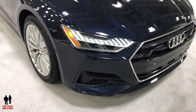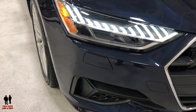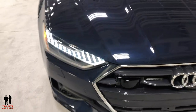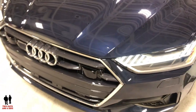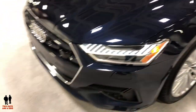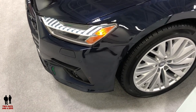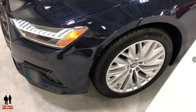The Audi A7 features HID Matrix headlights. Starting price is $68,000, going up to $76,300. It has a 335 horsepower, 369 pound-foot of torque, 3-liter V6 engine, and comes with 19-inch 10 wide-spoke design wheels with 245-45 all-season tires.